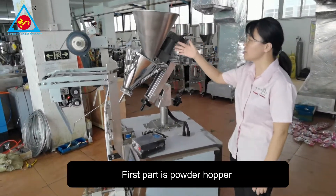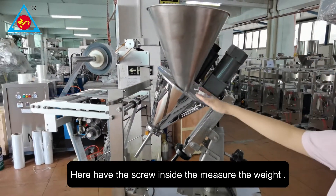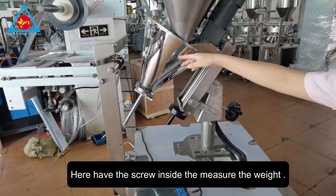The first part is the powder hopper. You put the powder inside. Here there is a screw inside that can measure the weight.